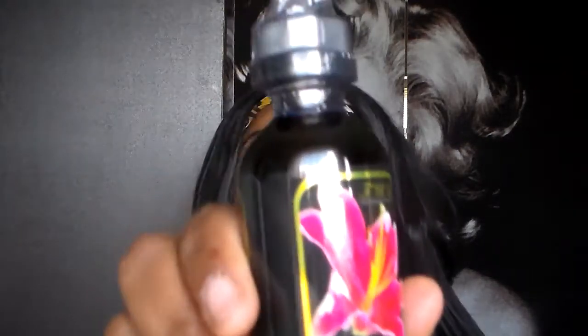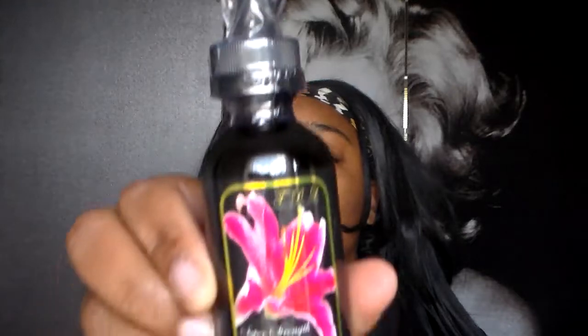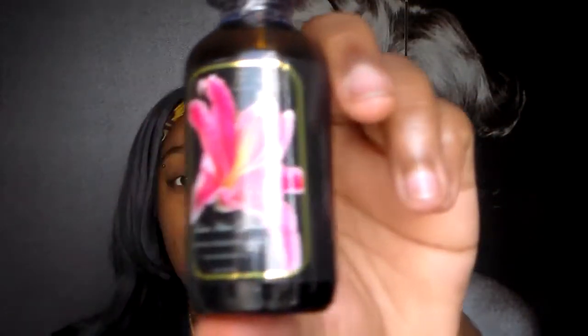The ones I got were Super Strength — it's a little dropper — and then I got this other one which is for faster hair growth, thickness restoration, and length, for all hair types.